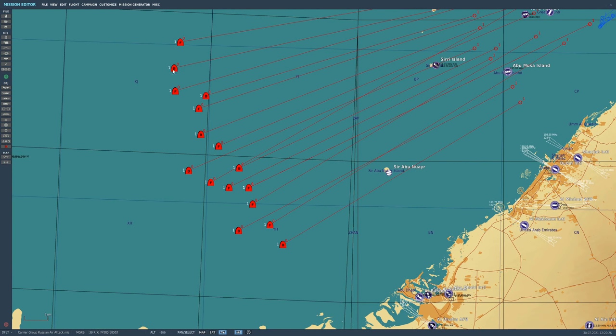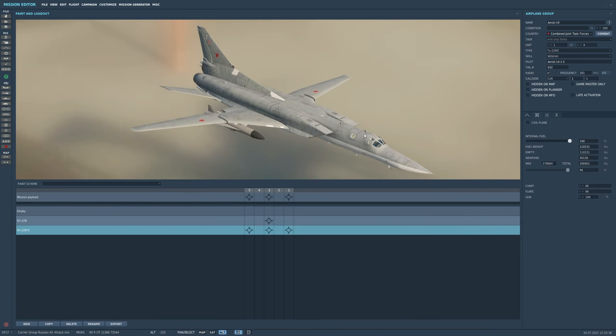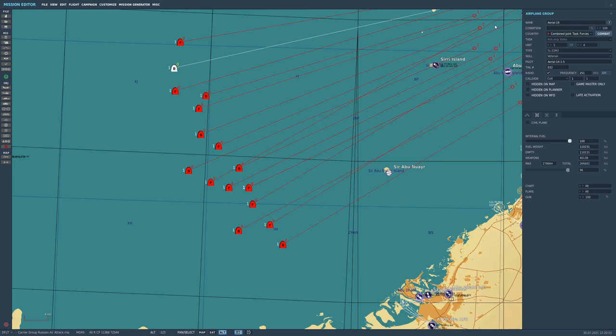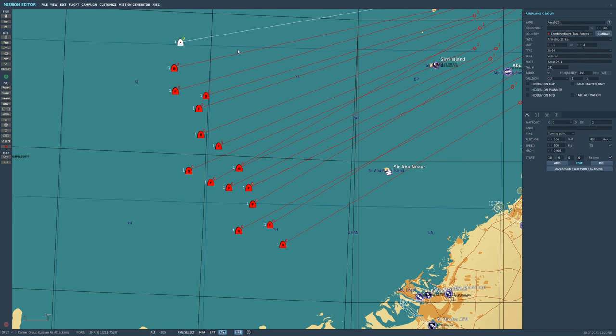We've got 28 TU-22M3 supersonic bombers — the big Backfires — each carrying three KH-22 Kitchens, which are massive, powerful, dangerous anti-ship missiles with a huge warhead. That is 84 KH-22s — let's face it, there's no defending from that. But that's what you wanted, I'm just going with what the guys suggested, so you guys are the boss.